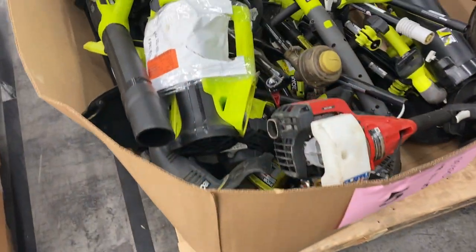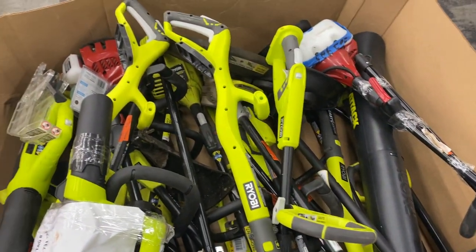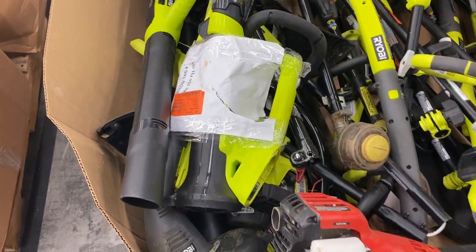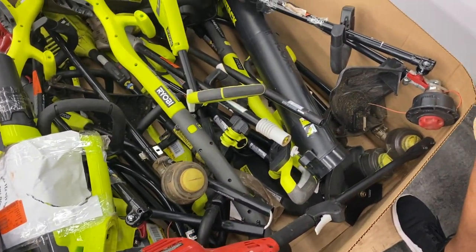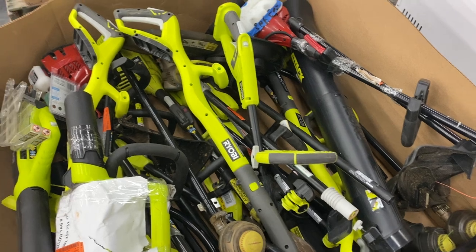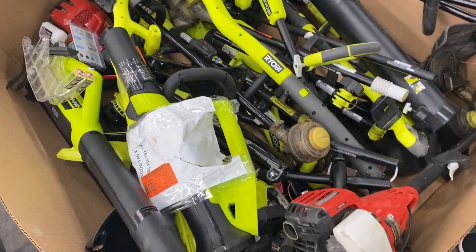Number five, we're going to call it salvaged used product. It's all used pieces, untested. Some gas-powered Homelite and Toro — looks like weed eaters. Some Ryobi battery-powered stuff. All used stuff here. But for the do-it-yourselfers out there, this is a good-looking pallet on pallet number five.